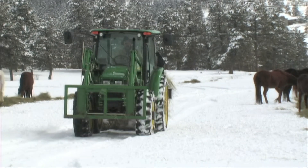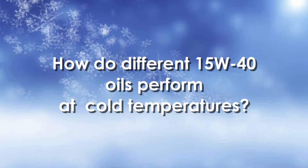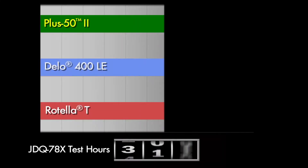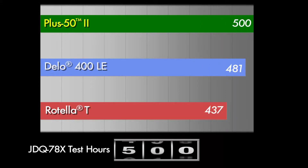Not all 15W40 engine oils have the same flow characteristics at a given cold temperature. These oils have been cooled to minus 15 degrees Celsius. Viscosity increase due to oxidation at high temperature also increases the oil viscosity at cold temperature.